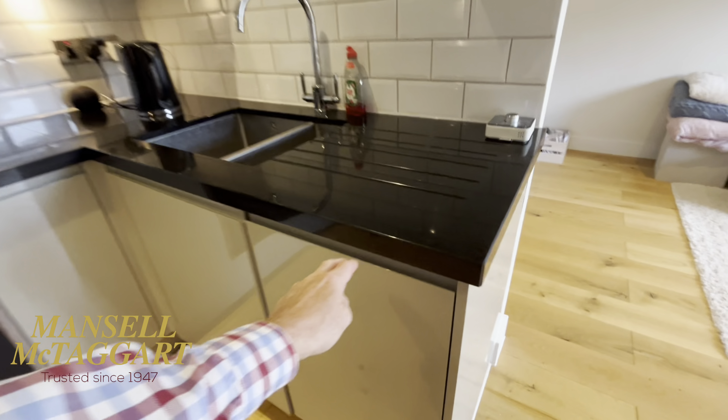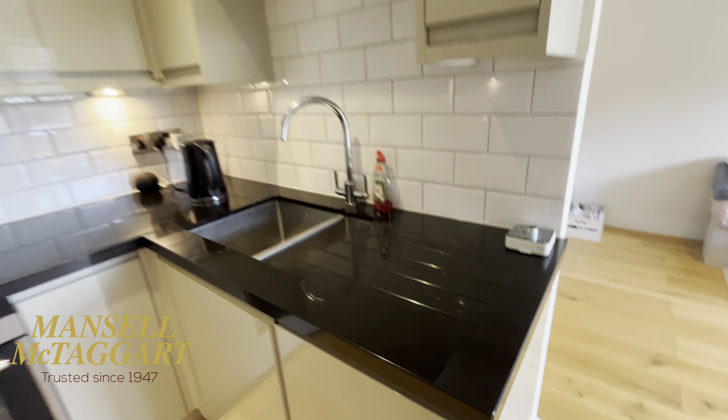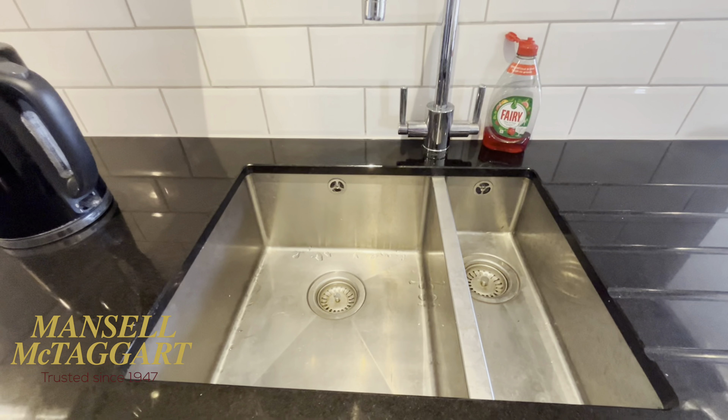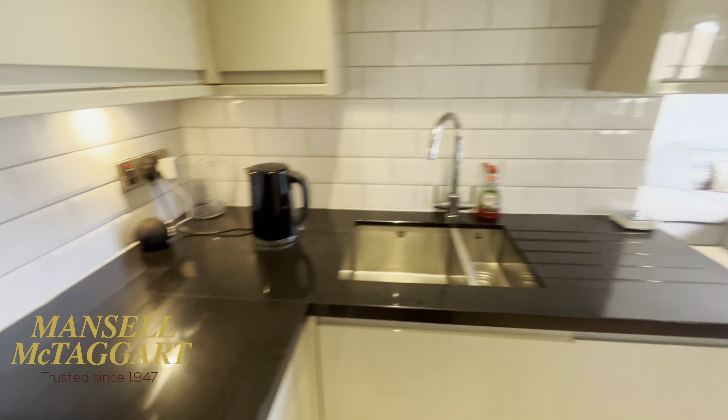And of course a fridge freezer, a slimline dishwasher, and you've got the utility cupboard. Even the sink — all stainless steel, inset into the granite. So really, really nice.